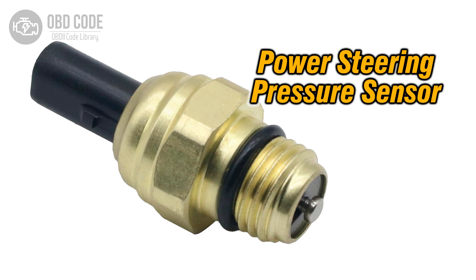The P0551 trouble code indicates a range or performance issue with the power steering pressure sensor circuit. This sensor monitors the pressure of the power steering fluid and sends this information to the power steering control module. If the pressure reading falls outside the expected range, or if the sensor's performance is not within specifications, this trouble code will be triggered.